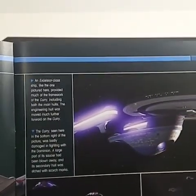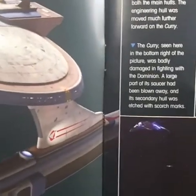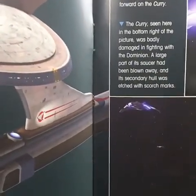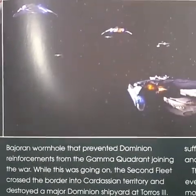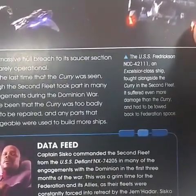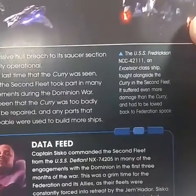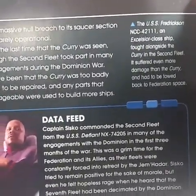There's the Excelsior, one of my favorite designs — which actually was designed to be ugly, but it ended up being gorgeous. The Curry, seen here in the bottom of the picture, was badly damaged in fighting the Dominion — a large part of the saucer was blown away. As you can see there, it almost looks like a speedboat. The USS Fredrickson NCC-4211, an Excelsior-class ship, fought alongside the Curry in the second fleet and suffered even more than the Curry.